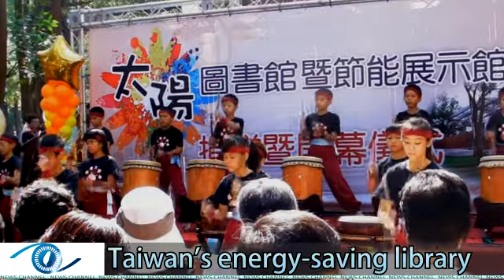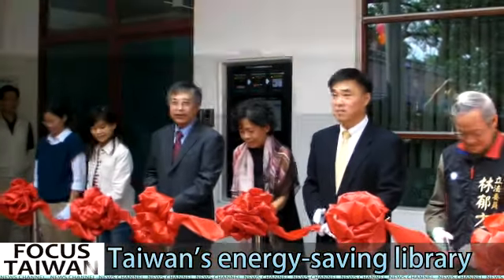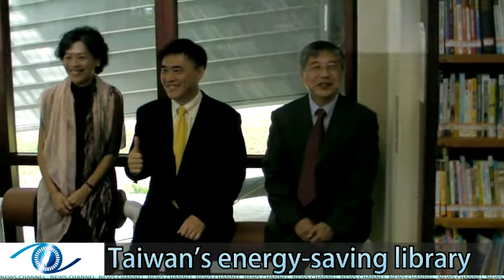To the sound of beating drums and enthusiastic shouts from the elementary school's drum team, the library opened to the public for the first time on October 29th. Taipei Mayor Hao Longbin attended the opening ceremony and was given a tour of the library.